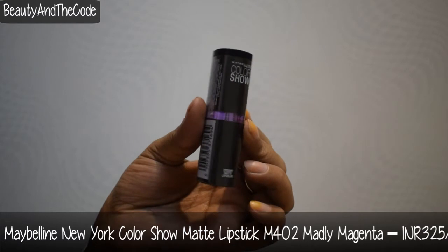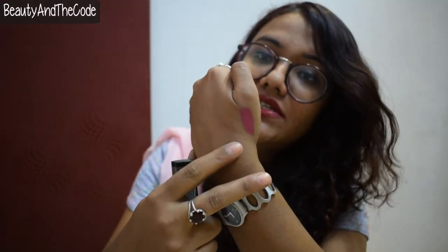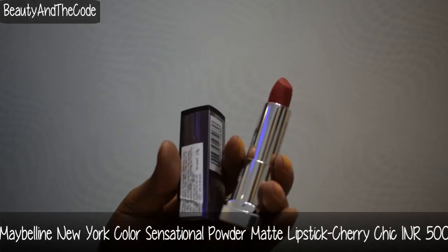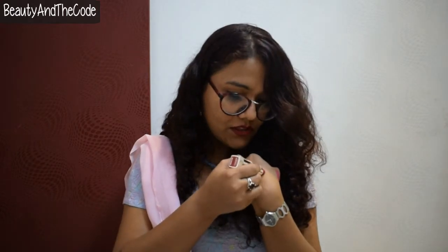Now jumping to makeup. The first product is a Maybelline creamy matte lip color in shade M402 Madly Magenta — this is a repurchase because I love the shade. It's very wearable for the office, something I prefer on an everyday basis, and it's affordable. This is the swatch — it's a beautiful, wearable pink color. The second shade is also from Maybelline, the powder matte from Color Sensation in Cherry Chick, which is a red-based pink.